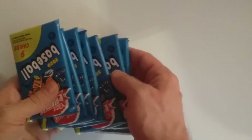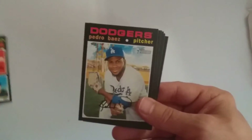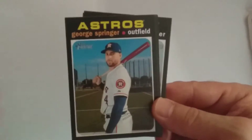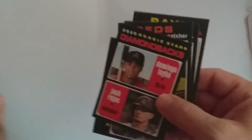So here we have eight packs. First pack here: Joe Pichette, Anthony Kaye, Pedro Baez, Ken Giles, George Springer, Diamondbacks. Let's see if any of these are high number short prints. No.